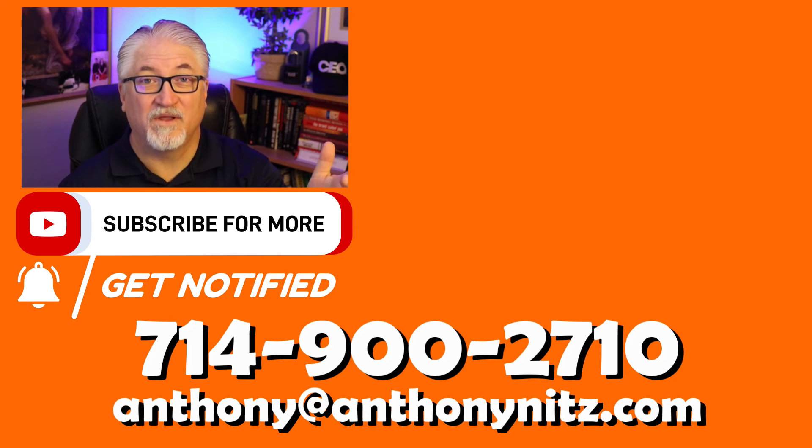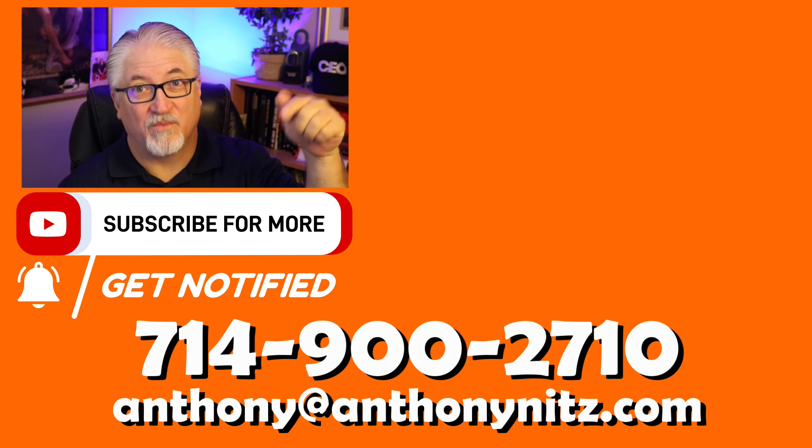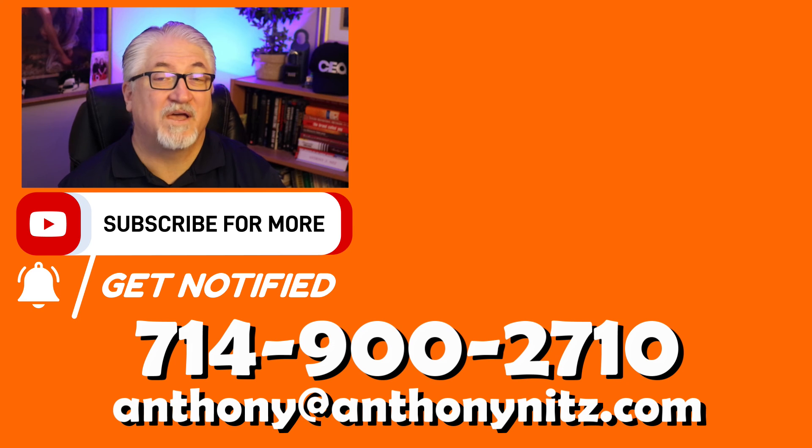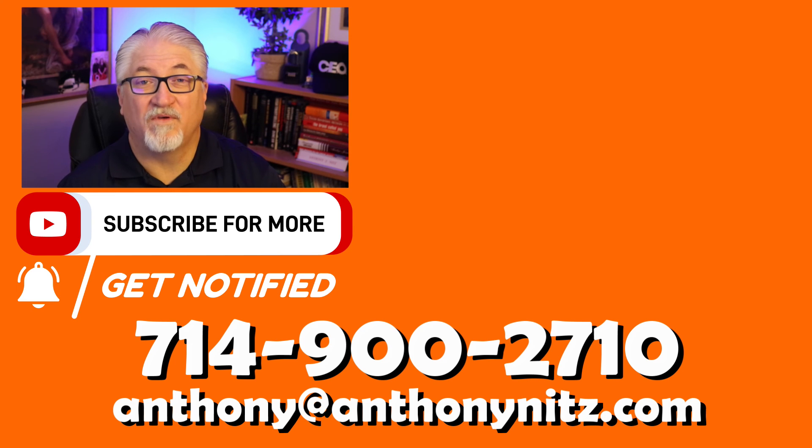We can't help you out if you don't call. Go ahead and give us a call, email, text, or chat — however you want to do it. We're available all the time to answer your questions and help you get your dream home.